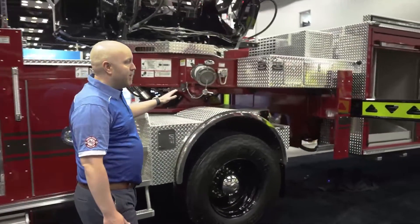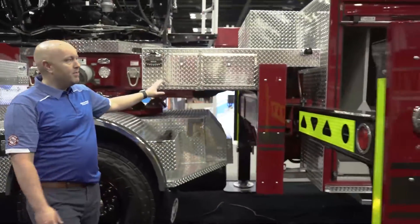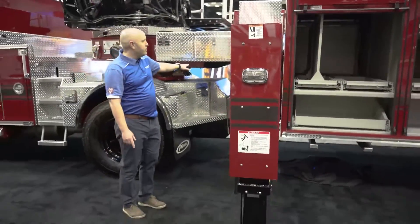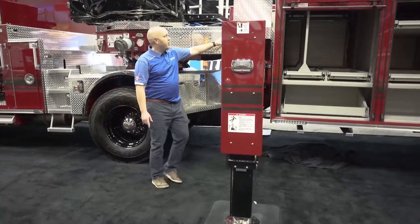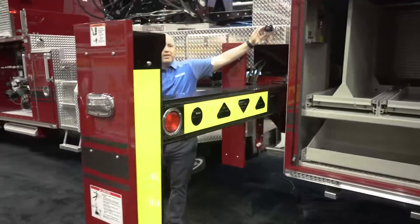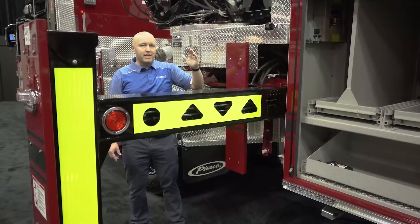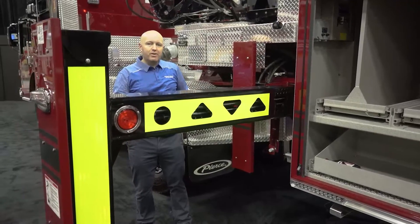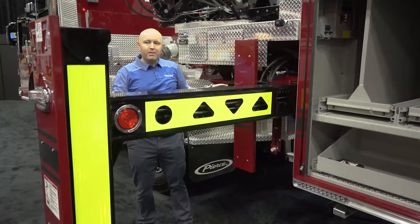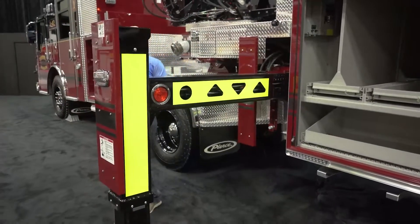The great part about the tiller is you only have one set of outriggers that you can set up from this side and see all the way through to the other side. South Salt Lake also added outrigger cameras that you can see from the command zone, so that as you pull up on scene you can see where those outriggers are going in case you need to put them through a car or over a manhole cover and move.